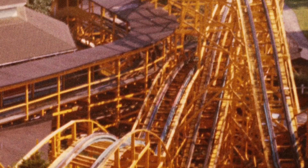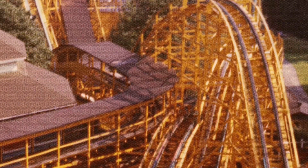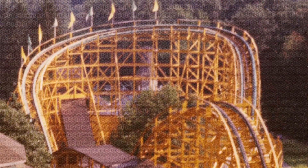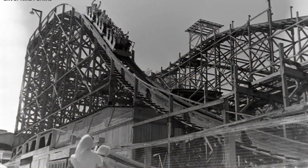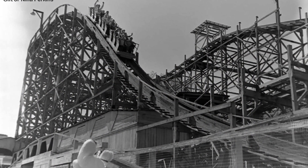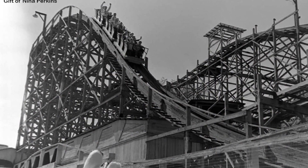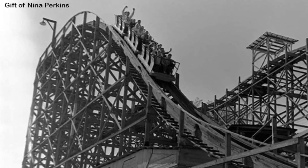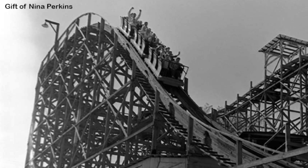In 1914, a second coaster, the Dip the Dips, opened in the park's southeast corner. It was built by the T.M. Hart and Company of Pittsburgh. This coaster would be remodeled in the mid-1920s and renamed the Jackrabbit. This 1950s image, taken by photographer Hank Perkins, shows riders descending a hill on the Jackrabbit.